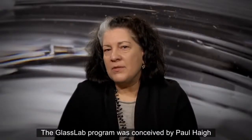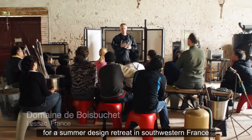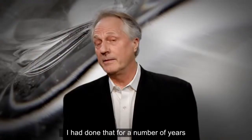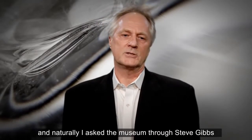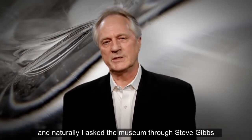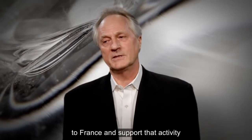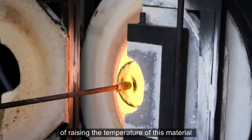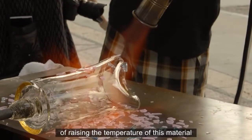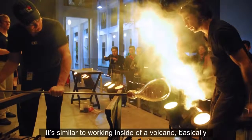The GlassLab program was conceived by Paul Haig, who is also a designer, for a summer design retreat in southwestern France called Domaine de Boisboucher. He had done that for a number of years and was looking for a new expression, and asked the museum through Steve Gibbs if he could take equipment to two friends and support that activity. That became a challenge for us — how can we make this large glassblowing studio highly portable? You have the unique task of raising the temperature of this material to 2,300 degrees to make it molten, similar to working inside of a volcano.